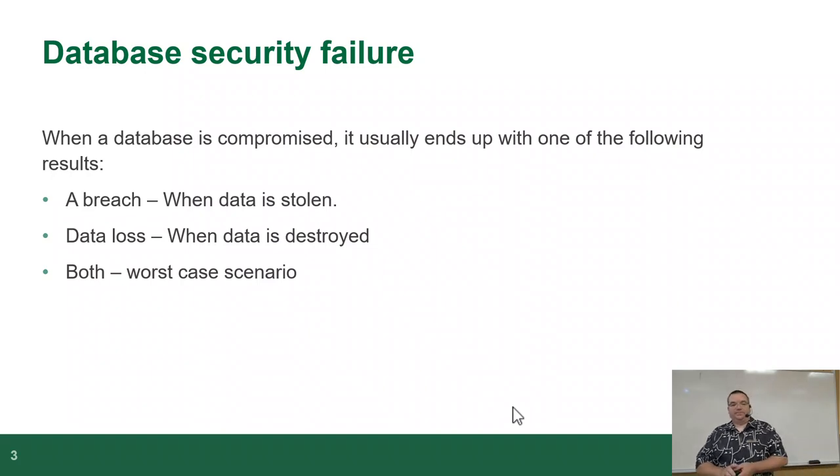Database security failure. When a database is compromised, it usually ends up with one of the following results. A breach — data is stolen. I can pretty much guarantee everybody in this room has heard of at least one data breach in the last three years. When Equifax got compromised a few years ago, that was a notable one.